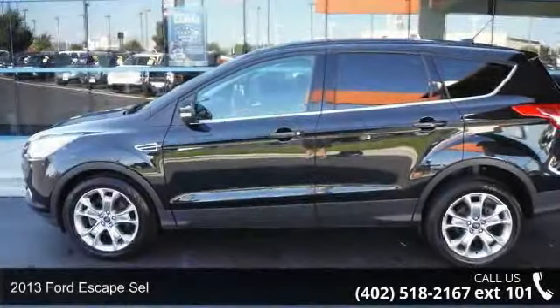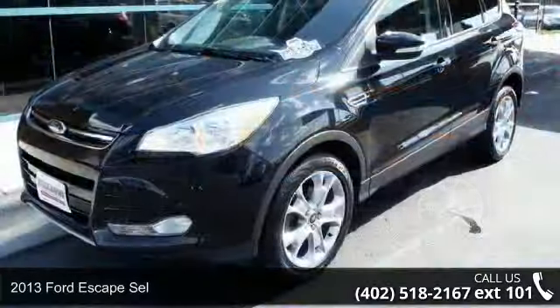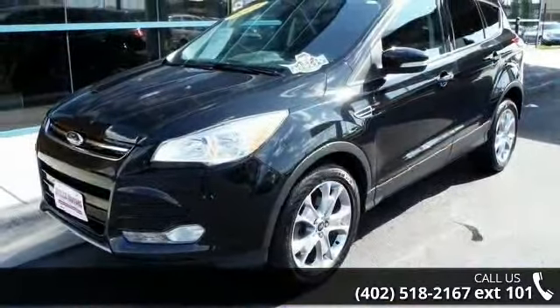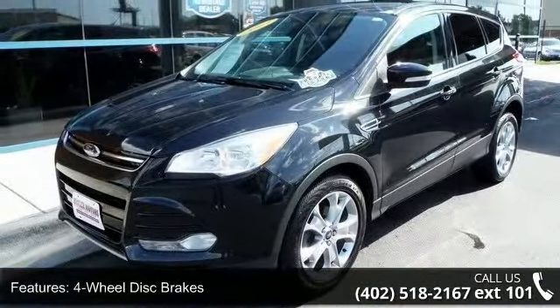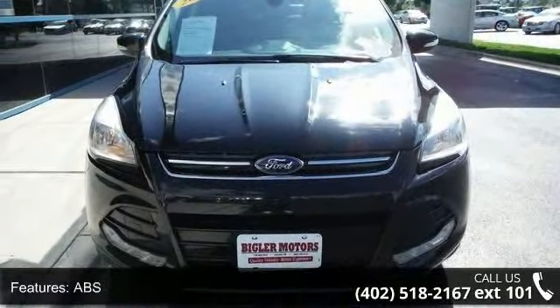Presenting the 2013 Ford Escape SEL. If you are looking for a first-rate auto, this one could be yours today. This vehicle comes with a reliable four-cylinder engine, connected to a smooth-shifting automatic transmission.